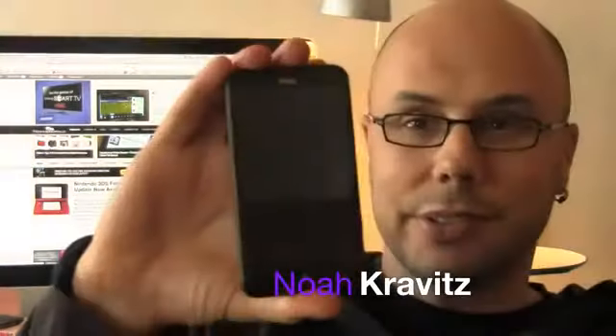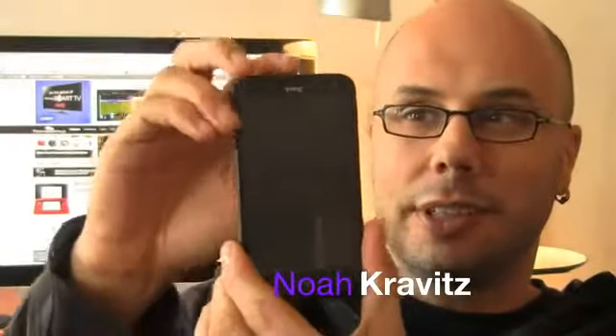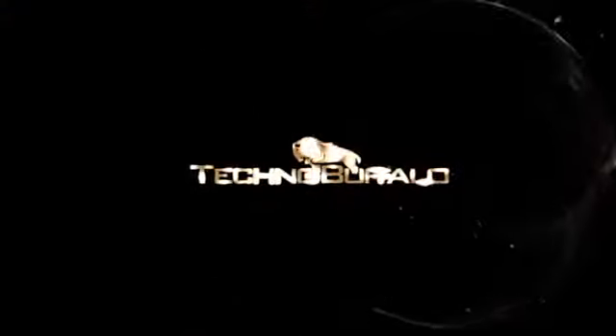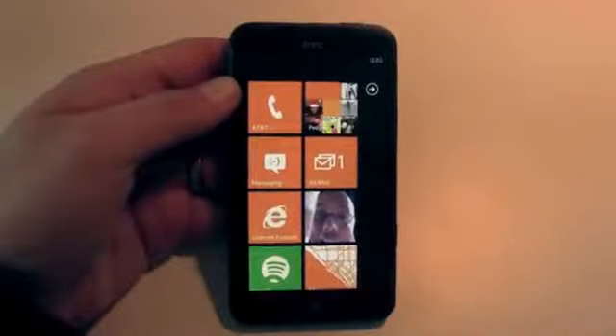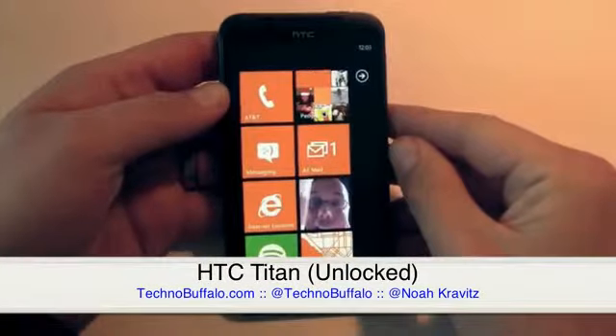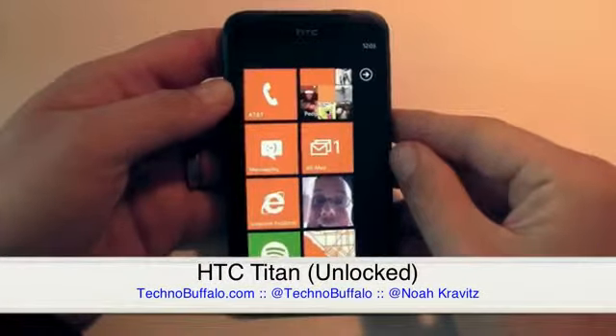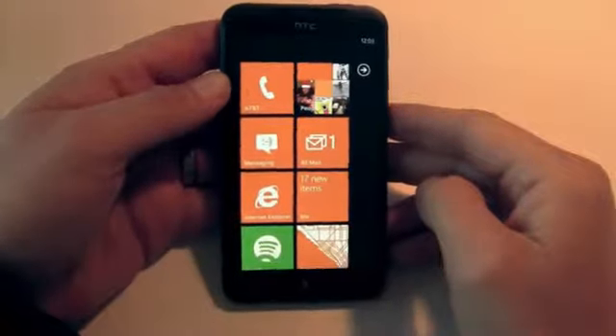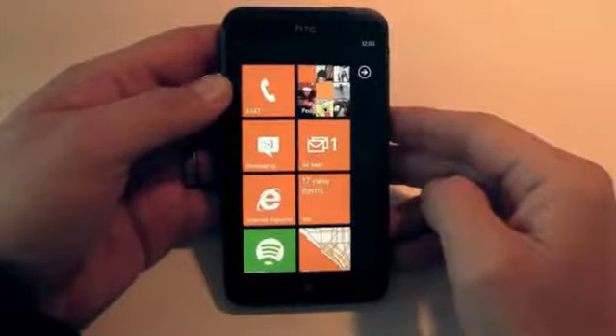My name is Noah Kravitz, and this is my favorite cell phone. It's the HTC Titan. This is the unlocked version. Thanks to the folks at HTC for lending me this one. There is also a version now on AT&T, a locked version in the U.S., $199.99 on contract.